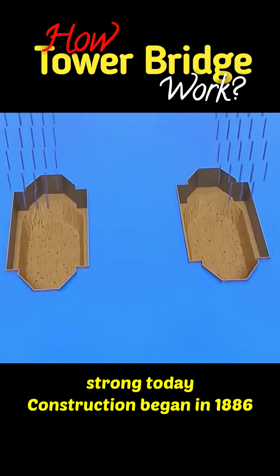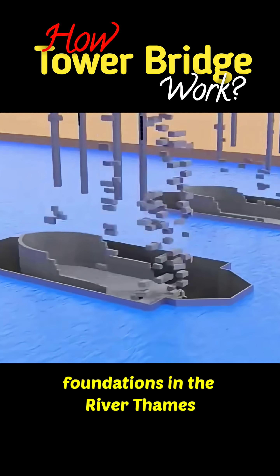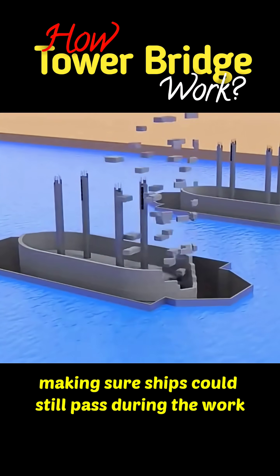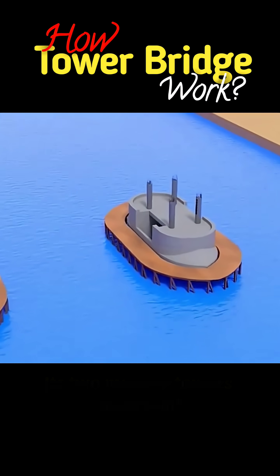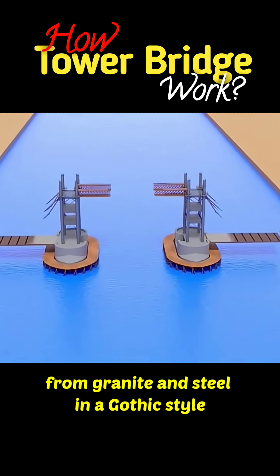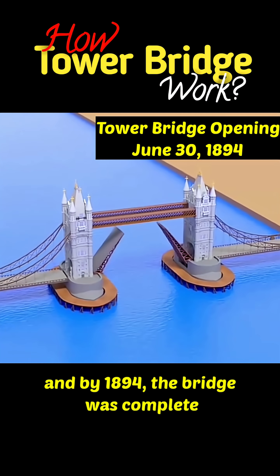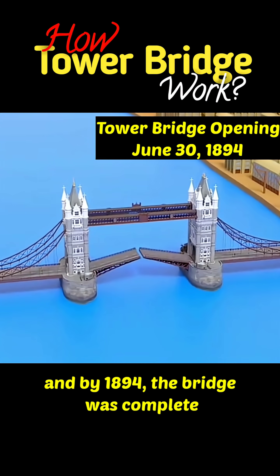Construction began in 1886, when engineers laid deep foundations in the River Thames, making sure ships could still pass during the work. Its two massive towers were built from granite and steel in a Gothic style. More than 2,000 workers spent eight years on the project, and by 1894, the bridge was complete.